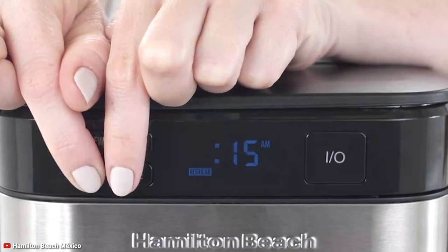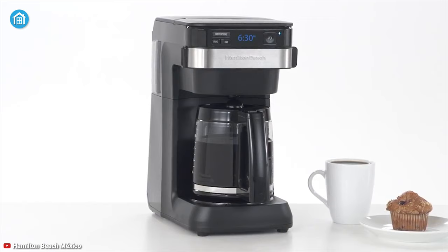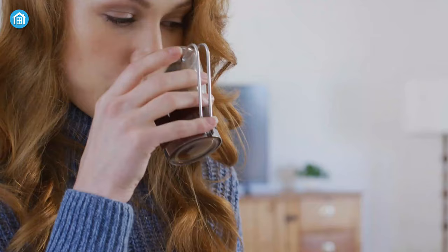Plus, the cleaning cycle reminder reminds you when it's time to clean, so that you can keep your coffee tasting its best. Overall, the Hamilton Beach Smart Coffee Maker is compact, easy to set up, and works seamlessly to make sure you can have a heart-desired coffee even on Monday morning.